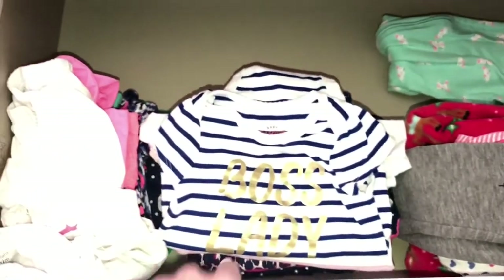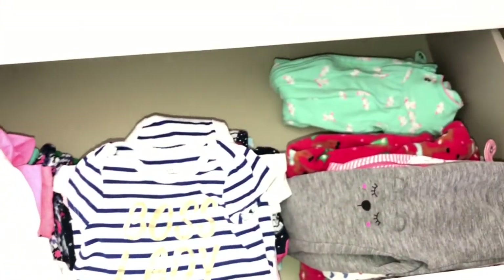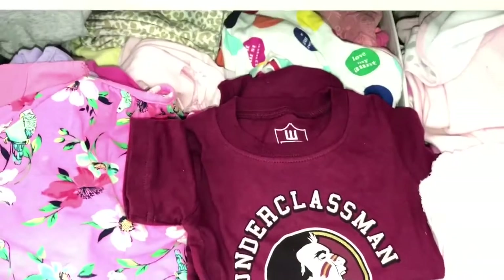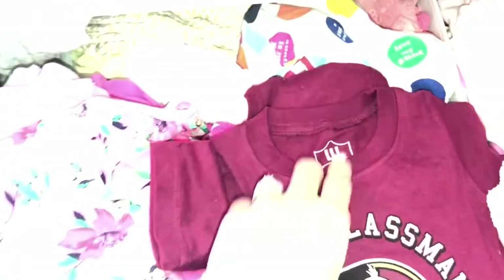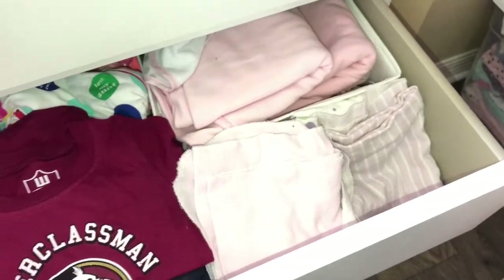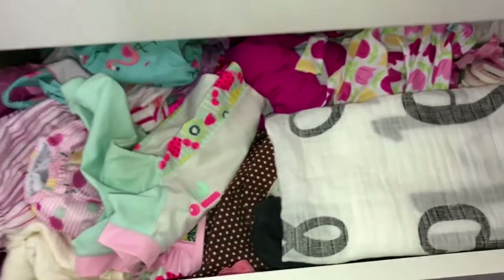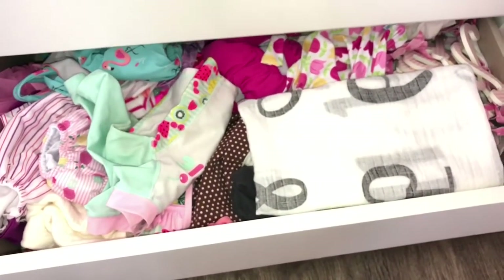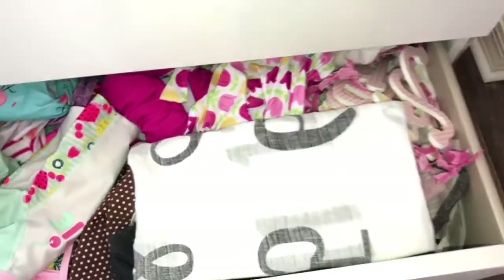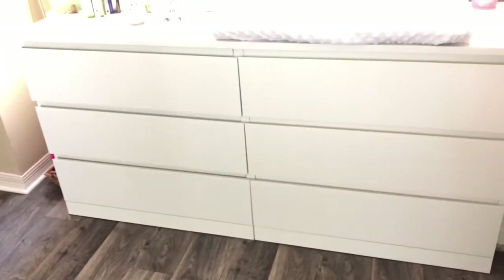Down here is more clothes, but it's not filled up yet — these are size six to nine months so it'll eventually get filled up. Then there's the drawer with the headbands, and underneath that is more clothes — some 12 to 18 month clothes, some light blankets and some heavier blankets. Down here I wouldn't necessarily call it the junk drawer, but it's not very organized — it has bathing suits, her monthly blankets, and some wall decorations I haven't put up yet. That's the dresser — I try to keep organized, especially during laundry time.